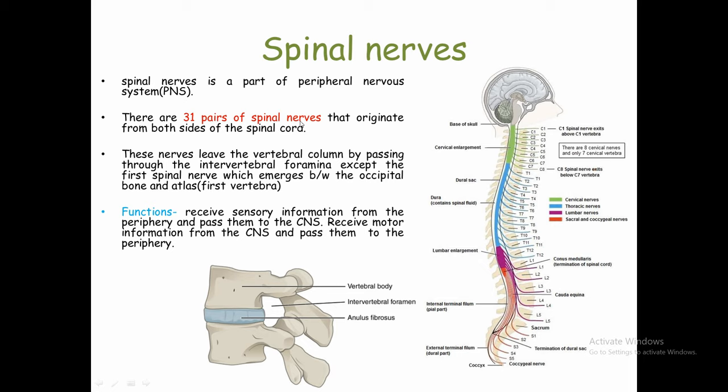There are 31 pairs of Spinal Nerves that originate from both sides of the spinal cord. Our spinal cord has 31 segments, and in each segment a pair of Spinal Nerves comes out — so there are 31 pairs total. One nerve is on the right side and one nerve is on the left side.